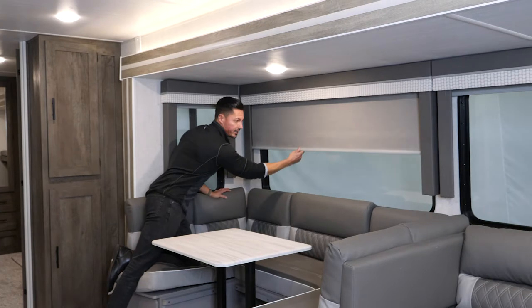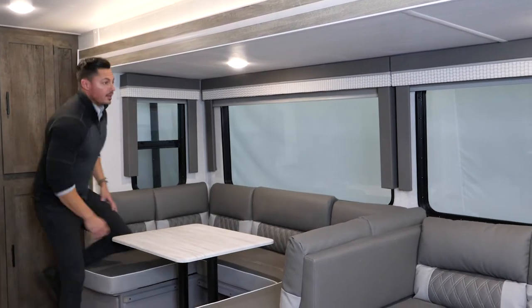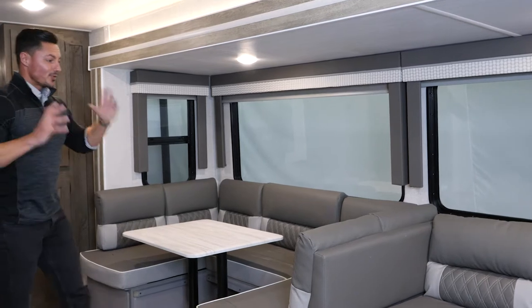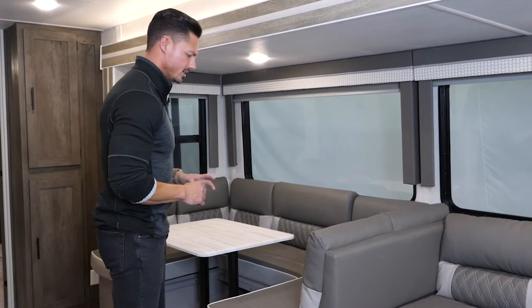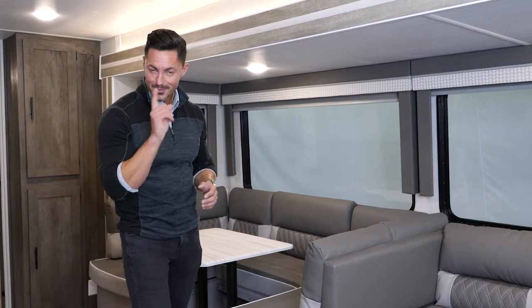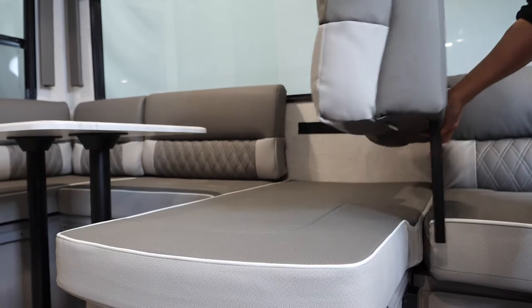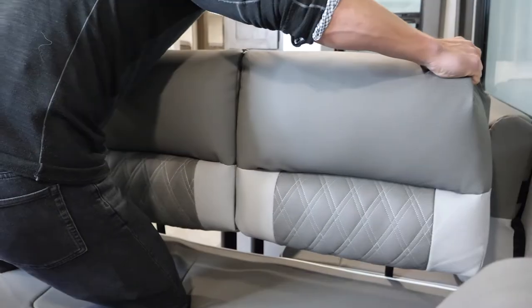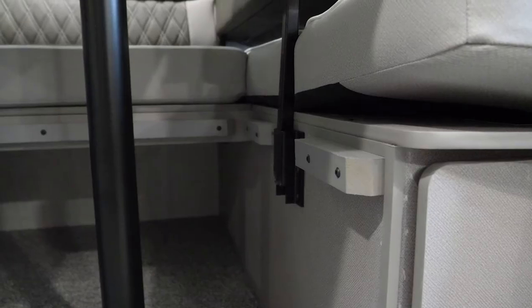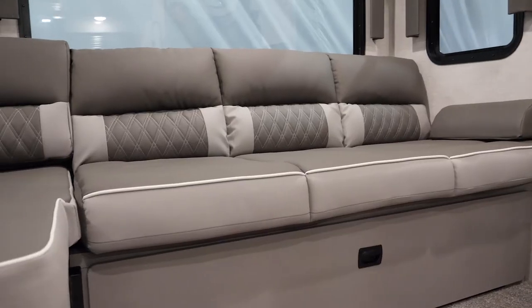Combined with full blackout shades on all windows — and that right there, folks, is the Versa Lounge. With so much of the industry being so standard and typical, the beautiful thing about our brand is that the separator we have with this Versa Lounge brings so much more versatility than any other brand out there, period.